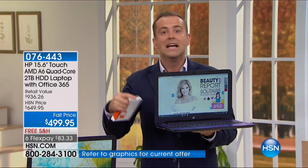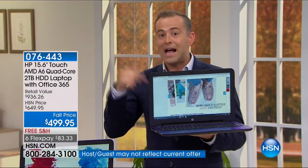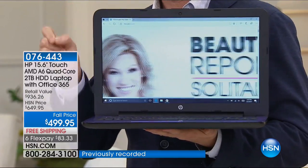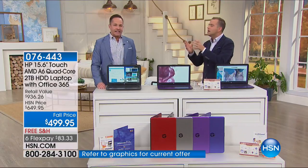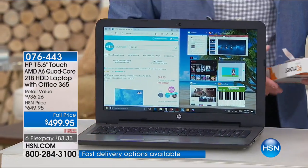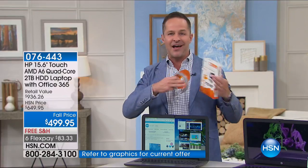One of the reasons many of us don't get a new computer is the fear of moving everything from the old one. All your files and programs are there — even though you hate it because it's slow, heavy, and hot. We have a solution called PC Mover. With PC Mover, you move all of your old files, movies, music, games, and programs from your old computer to your new one. Available additionally for $49.95 with three flex pay, and it's Microsoft certified.